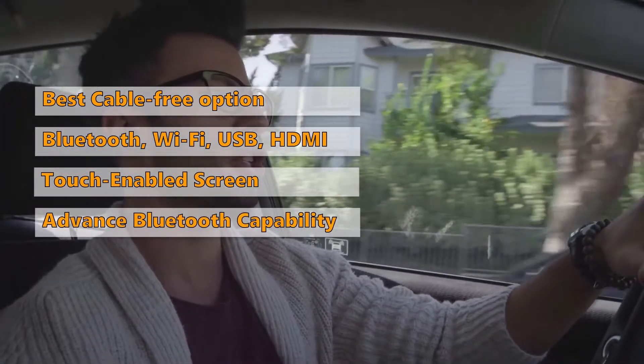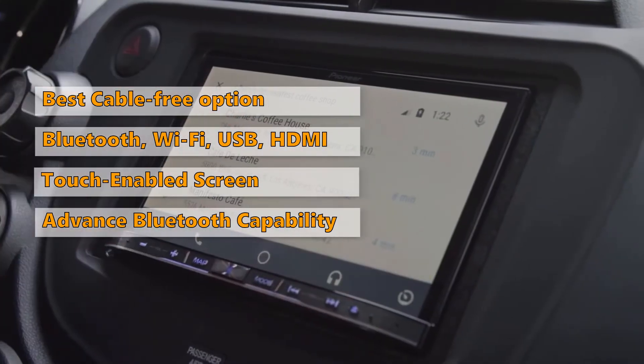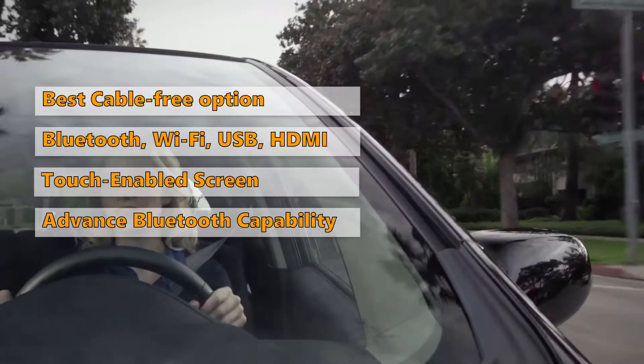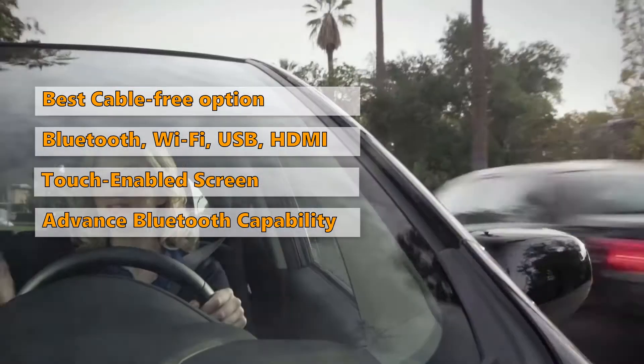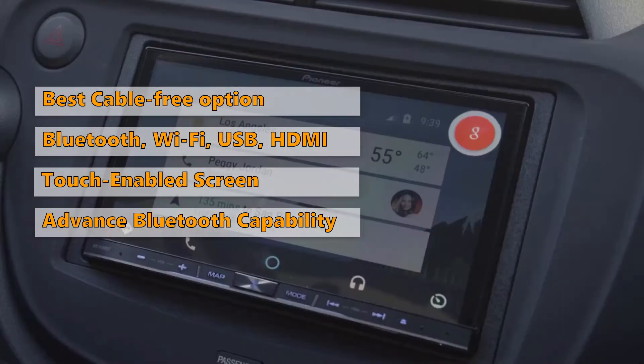The Bluetooth feature on this model is also quite advanced. The market has very limited options when it comes to wireless CarPlay, and this one is definitely worth checking out. However, the absence of any sort of parking assistance might be a setback for some, and unfortunately internet support is limited as it only supports Sirius.